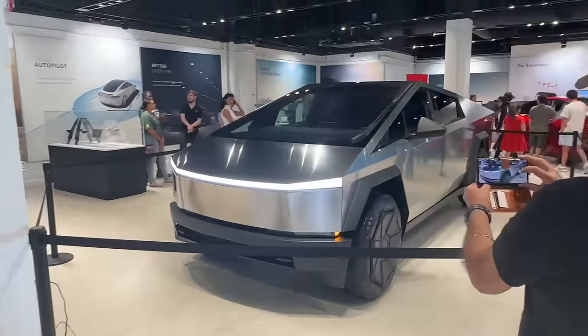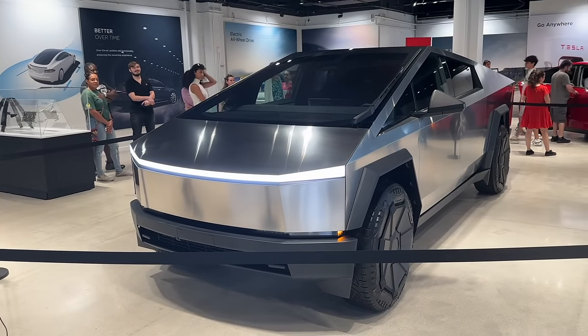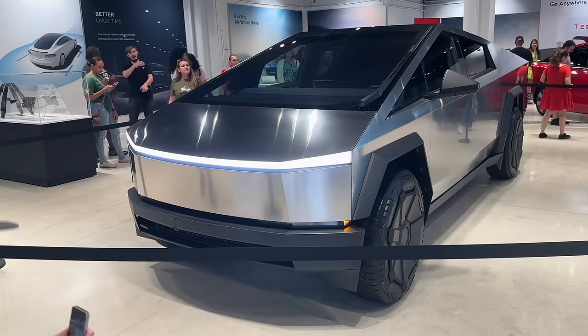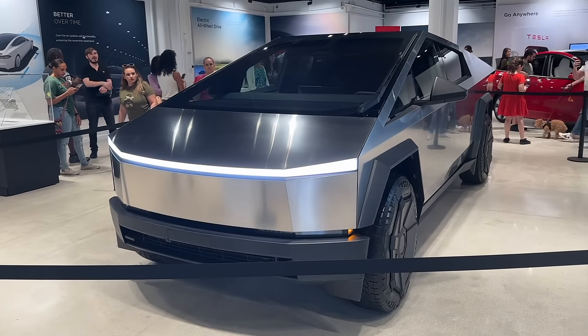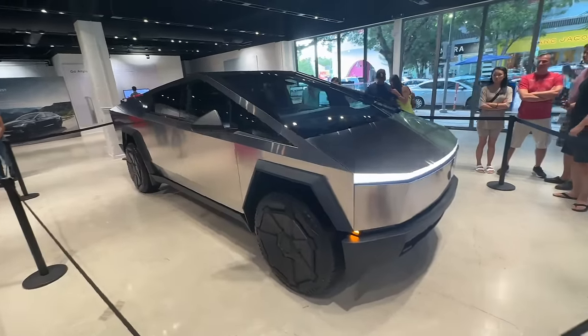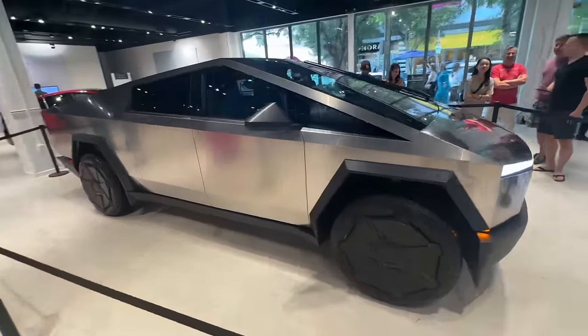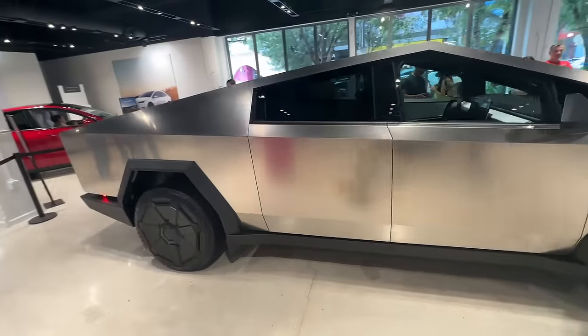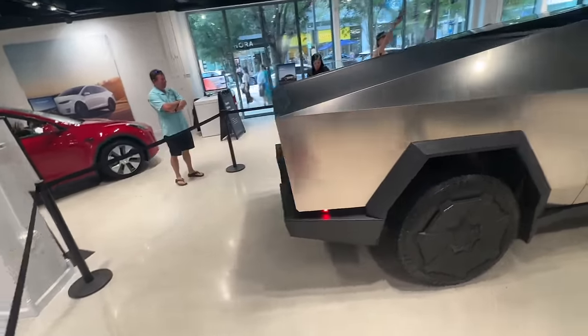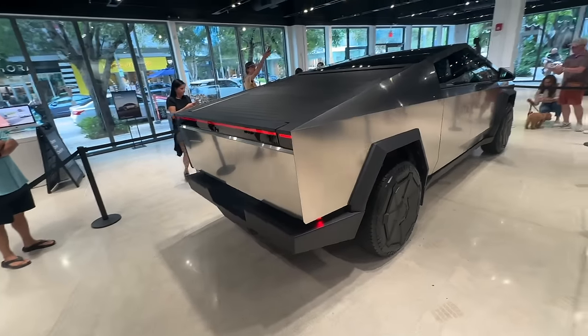Here is the first look at the Cybertruck in all its glory. You can see the headlight bar is on in the front. Starting at the front of the Cybertruck, let's do a full 360 walk-through and then we'll get some close-up shots of the vehicle as well.